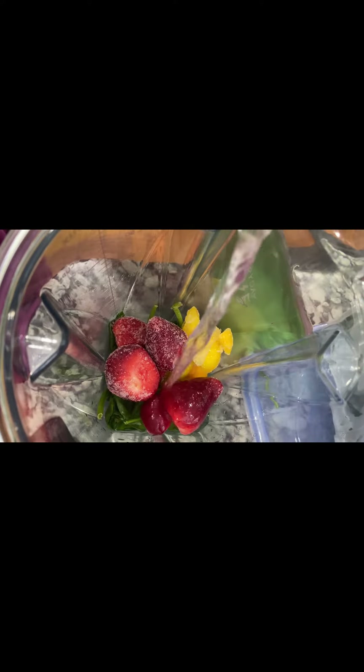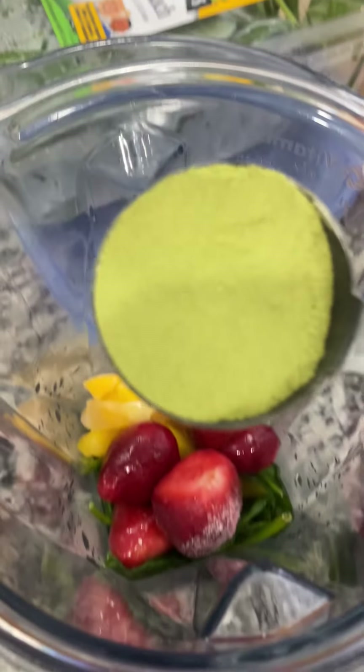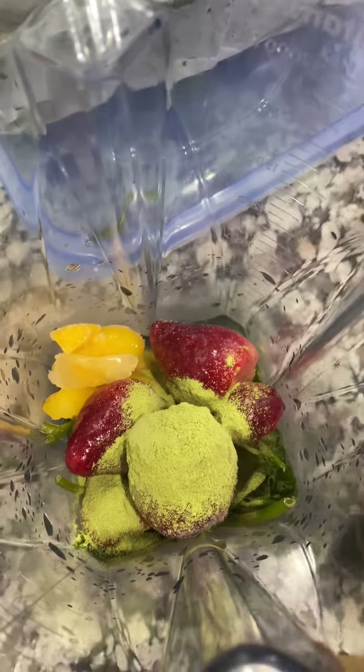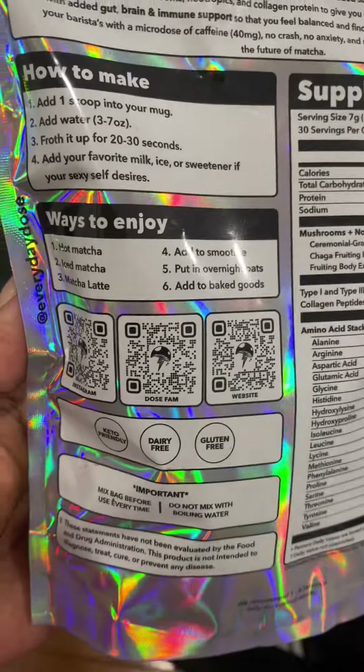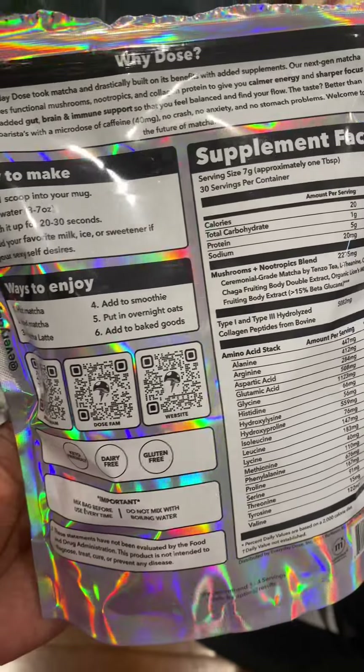So I'm adding the coconut water in here and a scoop. It comes with this cute little dose — one tablespoon, I believe. I just went ahead and threw that in there. As you guys can see, this is dairy-free, gluten-free, keto-friendly. It tells you to use one tablespoon — there we go for clarification. And I'm going to see how it works for me.